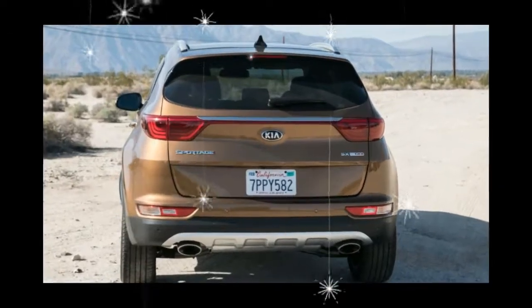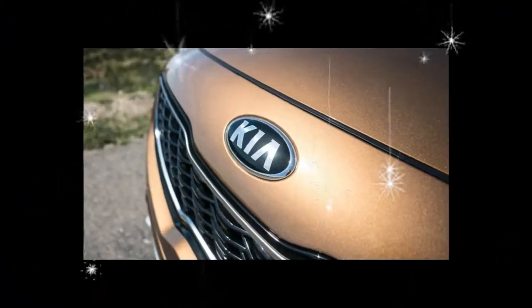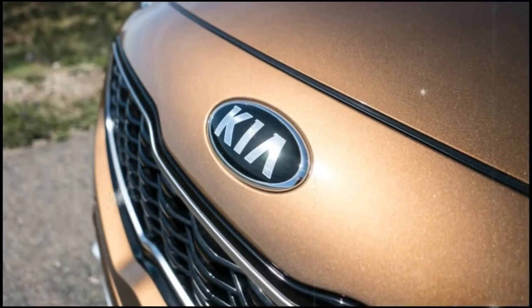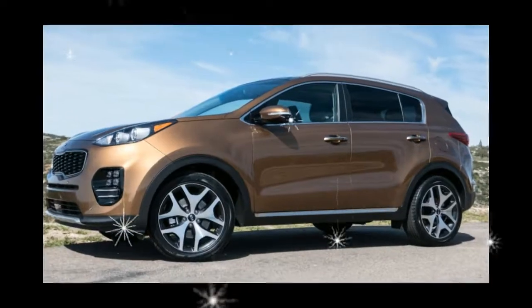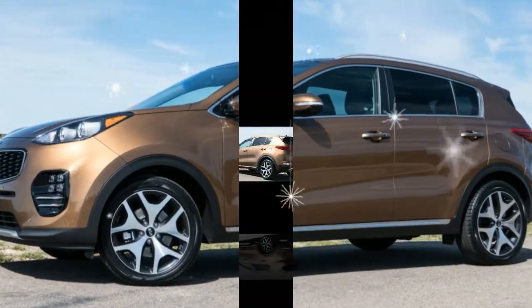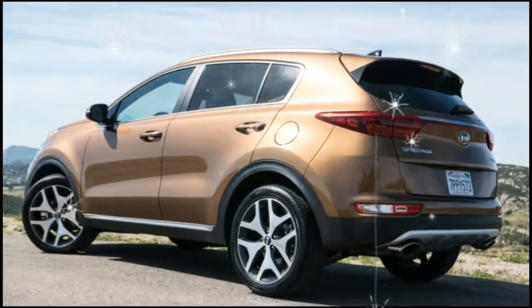Although it's only available on the top SX trim, a rowdy turbocharged four-cylinder makes the Sportage downright speedy. A 181 horsepower inline-four provides ample push on lower trims. Both engines mate to a six-speed automatic transmission with front or all-wheel drive.